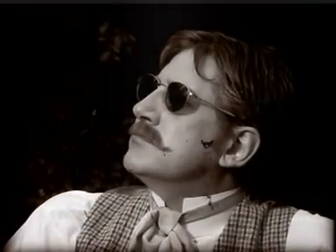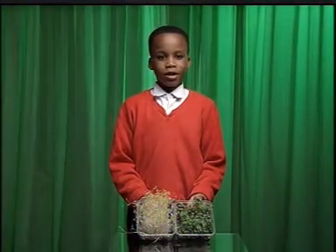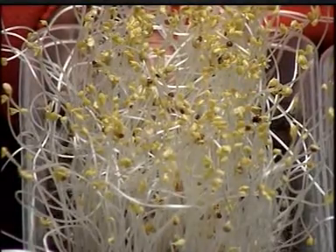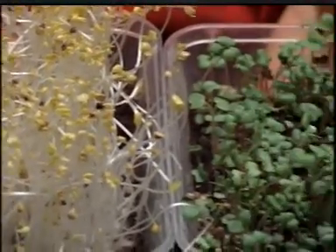Like us, they need sunlight. This crest is yellow because it had no light. But this crest is nice and green because it had light.